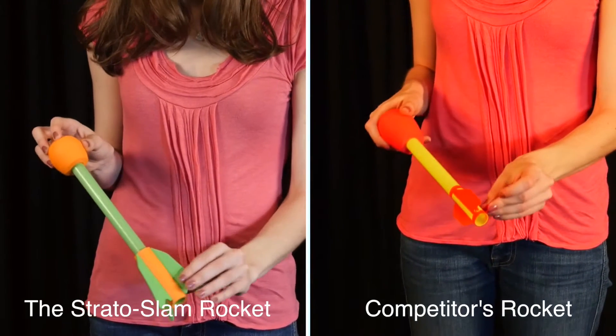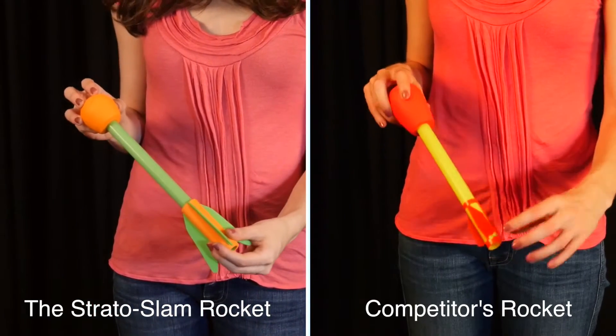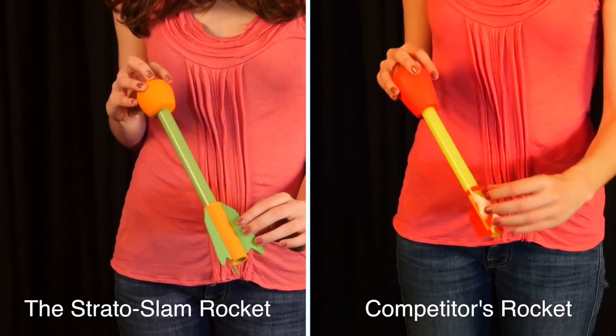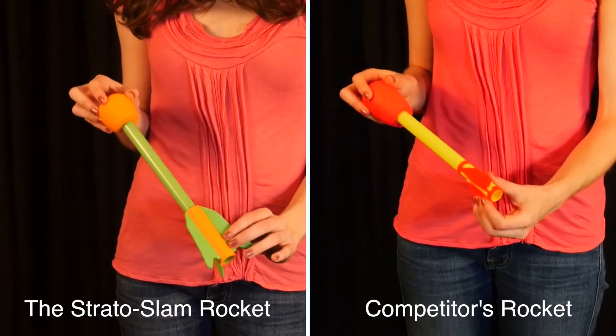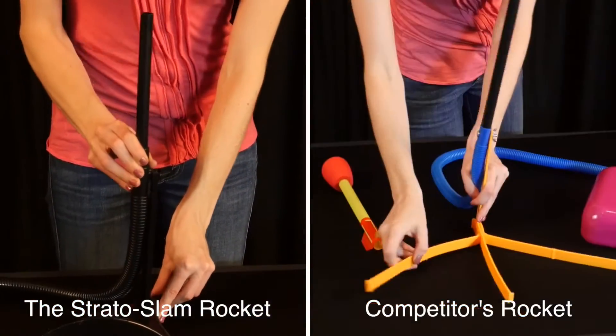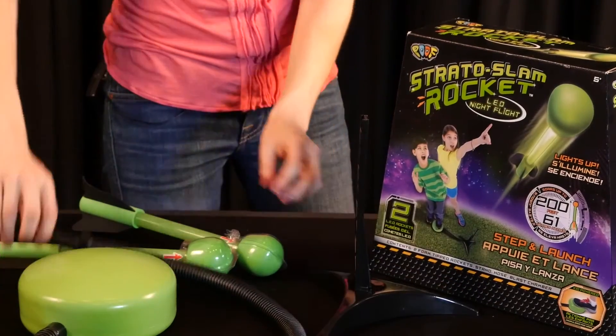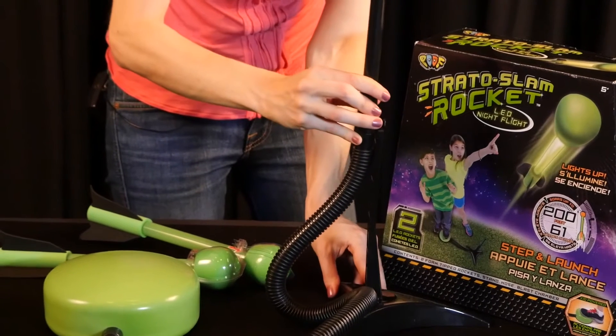The POOF rockets have a solid design when compared to other launch rockets. Stratoslam Rocket wings are durable soft foam instead of flimsy acetate. The launch pad is a sturdy two-part design that simply clicks in place and does not require screws. It's made to be long-lasting, and kids and parents will see the difference when flying the POOF Stratoslam Rockets 200 feet in the air.